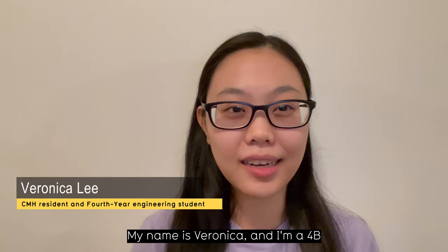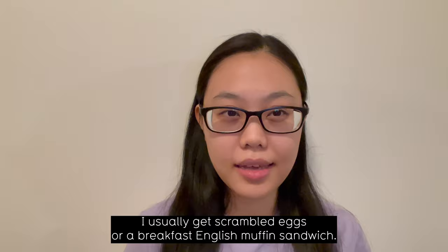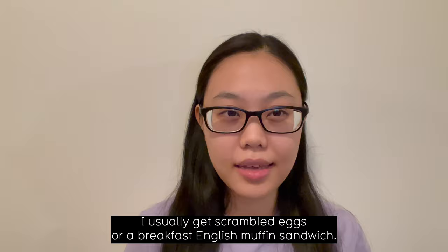Hello, my name is Veronica and I'm a 4B electrical engineering student living in CMH. I have the residence light meal plan and for breakfast I usually go for the hot items. I usually get scrambled eggs or a breakfast English muffin sandwich, or sometimes if I feel like something bigger I'll go to the omelet station.